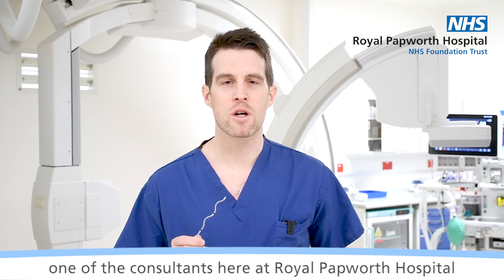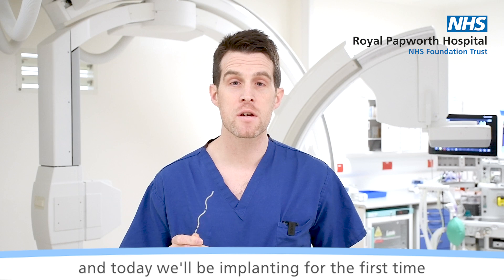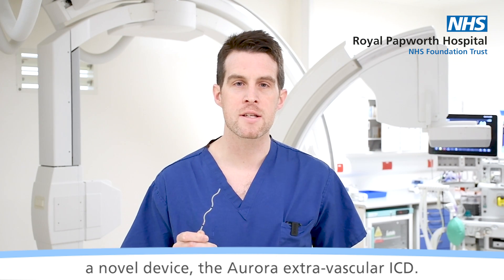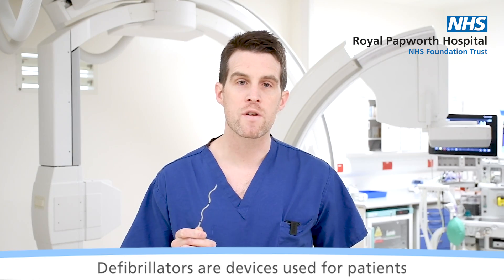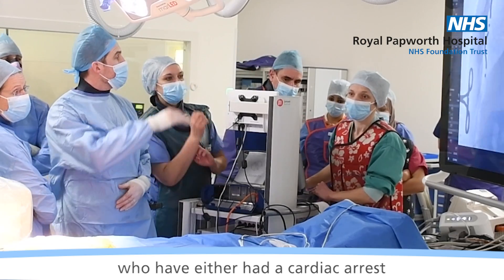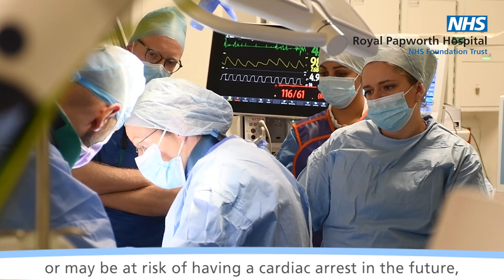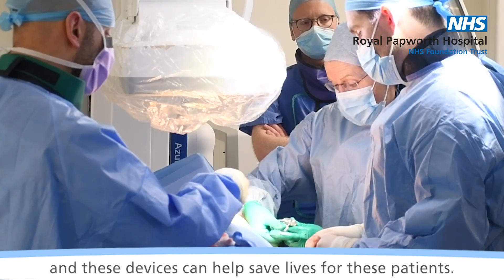Hi, I'm Dr. Greg Murr, one of the consultants here at Royal Papworth Hospital, and today we'll be implanting for the first time a novel device, the Aurora Extravascular ICD. This is a new type of defibrillator. Defibrillators are devices used for patients who have either had a cardiac arrest or may be at risk of having a cardiac arrest in the future, and these devices can help save lives for these patients.